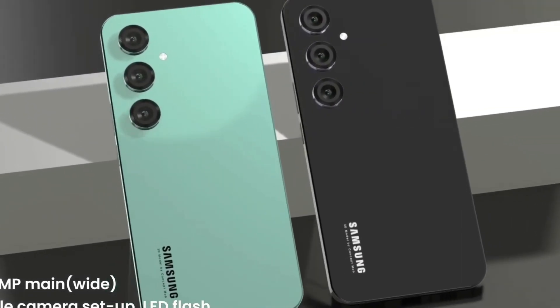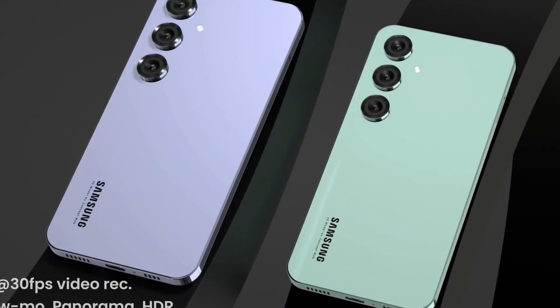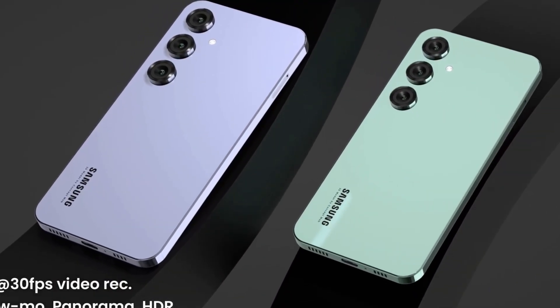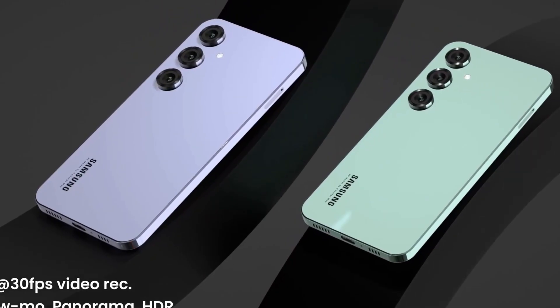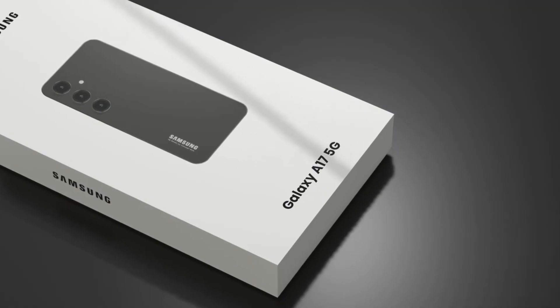At the heart of the device is a stunning 6.7-inch Full HD+ Super AMOLED display with a silky-smooth 120Hz refresh rate, providing vibrant colors, deep blacks, and ultra-fluid scrolling — ideal for everything from streaming content to high-performance gaming.